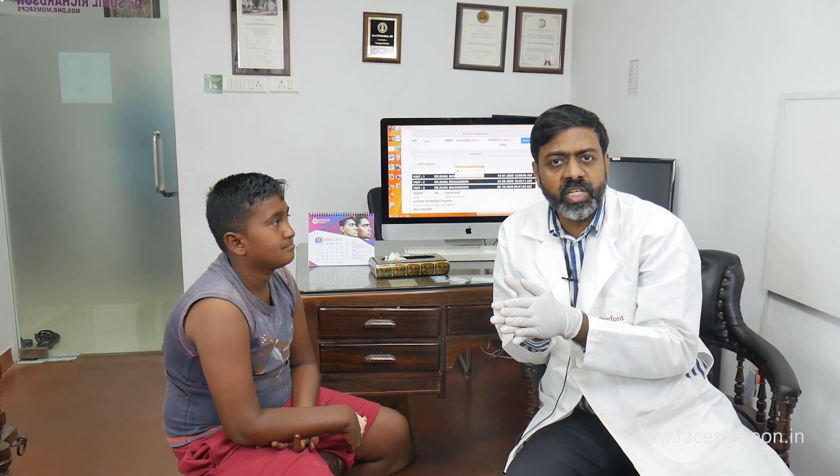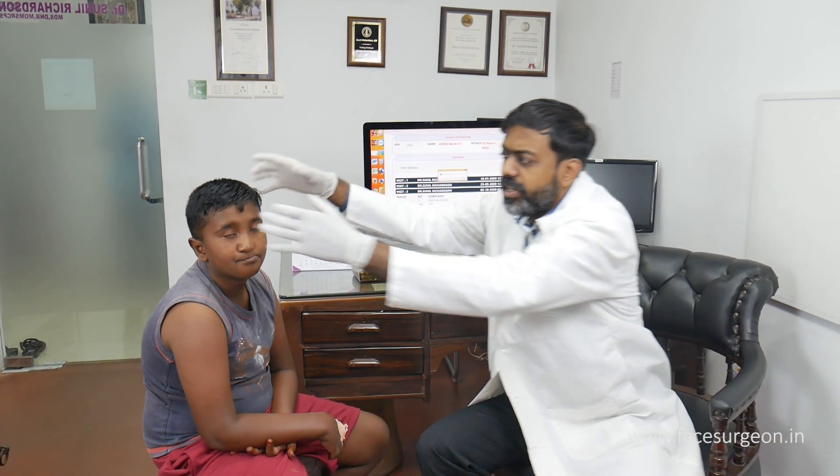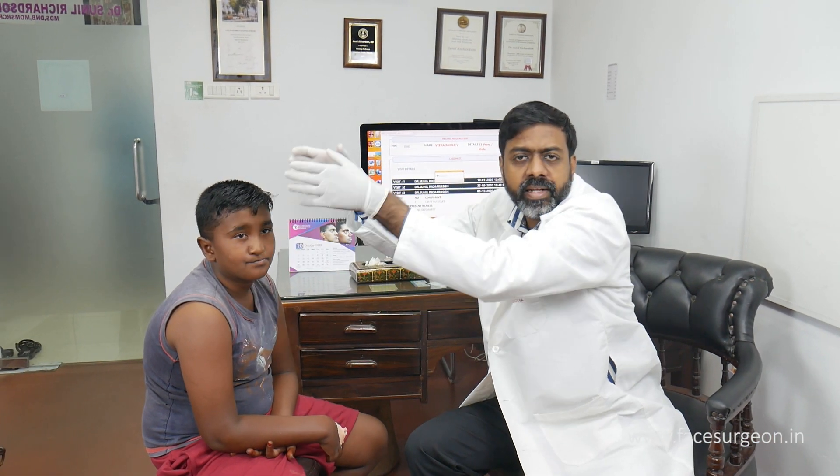Secondly, this is a technique where you create new bone — no relapse — and therefore this is the best. And lastly and most importantly, they don't have to wait till they are 15 or 16. As I said, he's just turning 12 and we can solve this problem as early as that. Gone are the days when you have to wait till all the bones have matured. Gone are the days when you have to wear a distractor around the head.